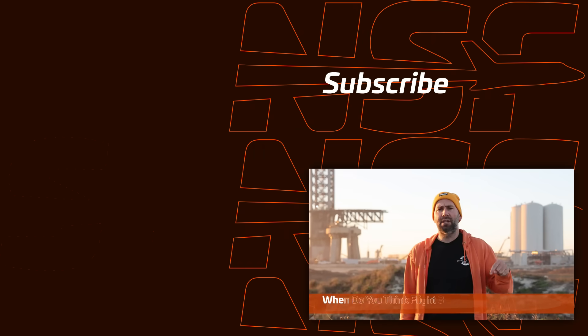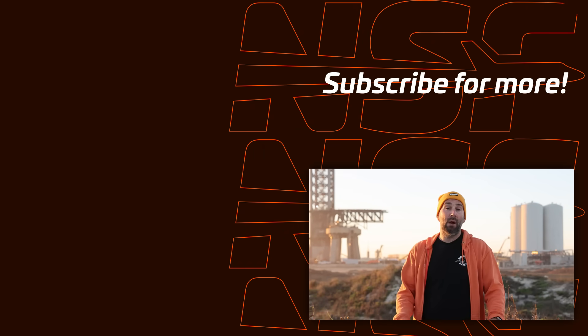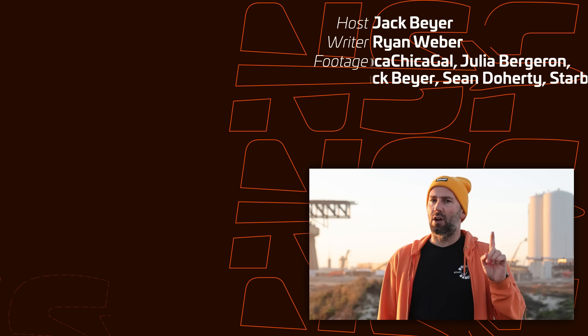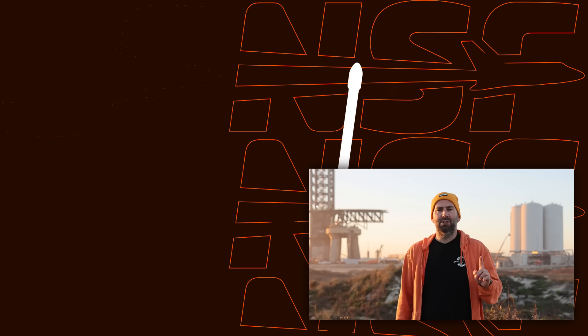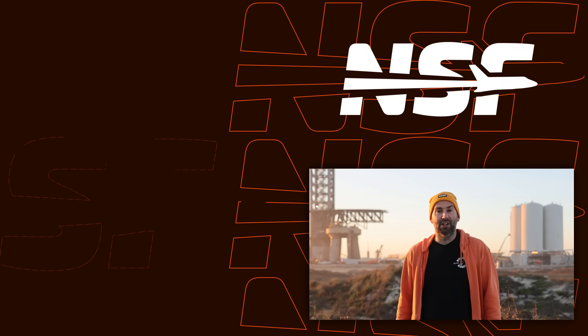It's been an action-packed week and we can't wait to see Booster 10 and Ship 28 roll out and launch. Let us know in the comments when you think Flight 3 will happen, and as always you can stay updated by watching Starbase Live. Thank you so much to all of our members and everyone that supports what we do — these flyovers are not cheap and we honestly couldn't do it without you. Thank you for watching, and as always, don't forget: be excellent to each other.